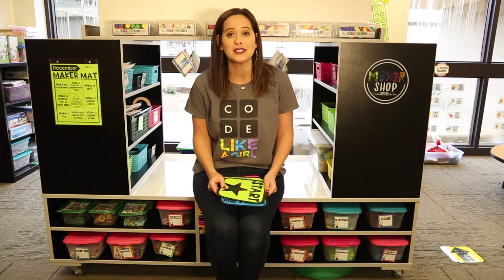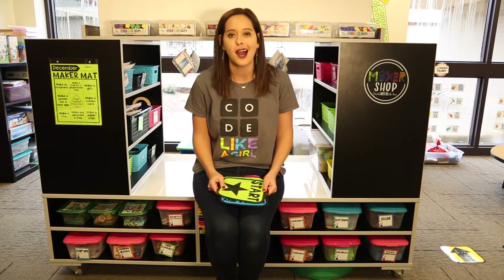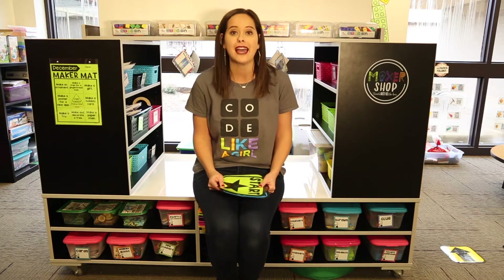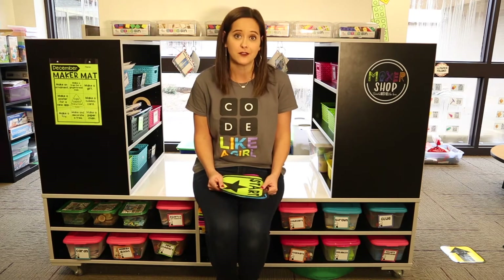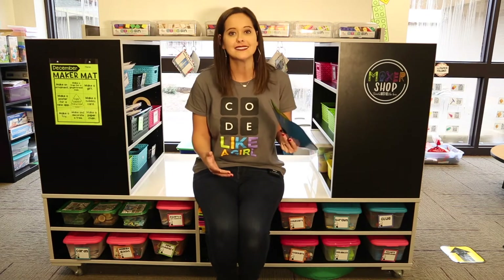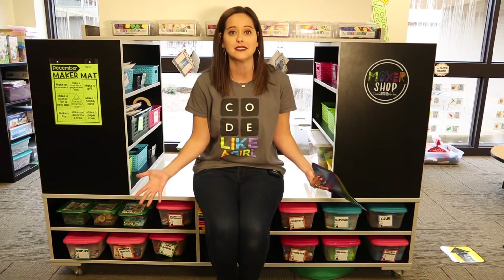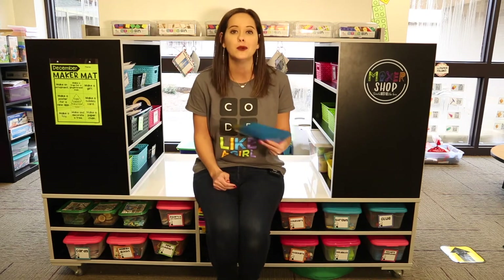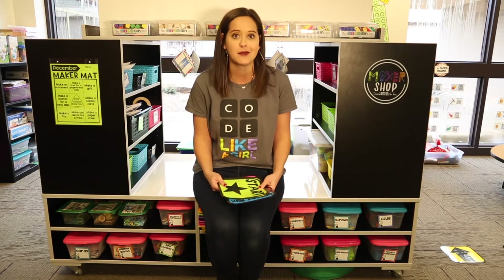One of my favorite ways to introduce coding to my students is through interactive hopscotch coding. This is a wonderful way to get your kids up and moving, for them to actually experience the different pieces of code as they build sequences on the floor together. I have different pieces that they can put together to build their sequences of code. This also works as a wonderful coding center that you can incorporate any time of year.